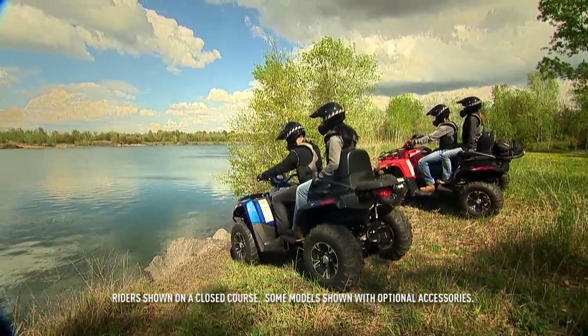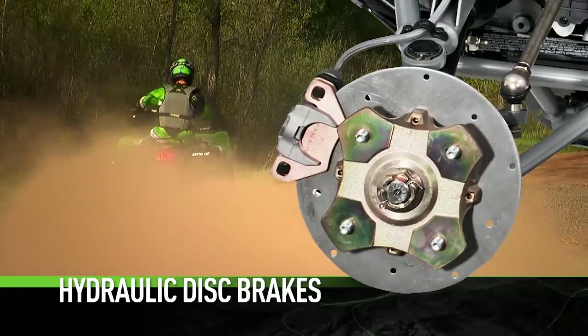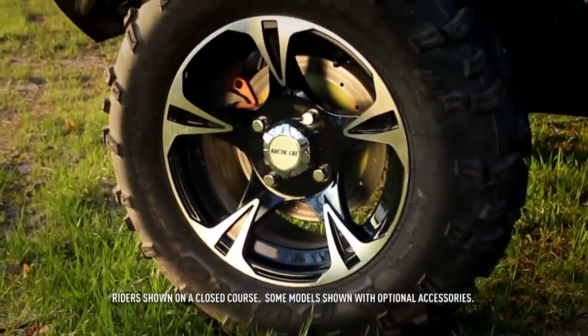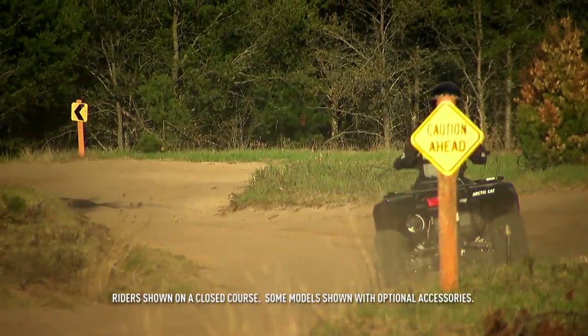Stopping power is just as important as going power. Hydraulic disc brakes, large bore calipers, and braided steel lines are the tools you need to confidently push your riding abilities.